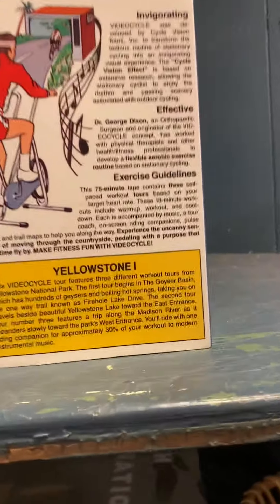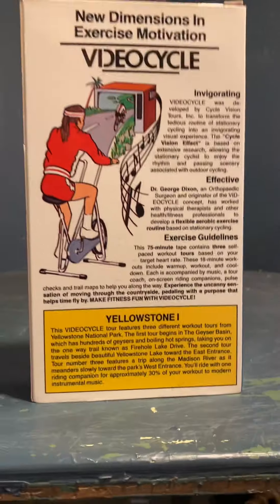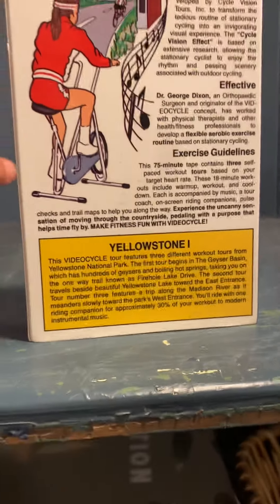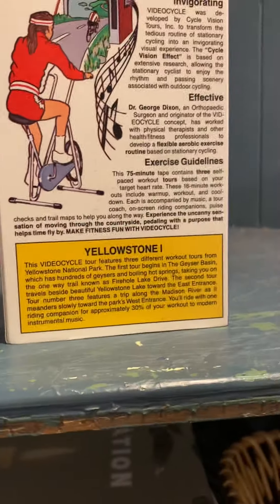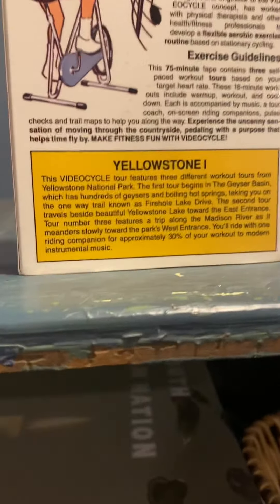Flexible exercise routine with stationary cycling exercise guidelines — 75 minutes total in three steps. These 18-minute workouts include warm-up, workout, and cool-down, each accompanied by music, a tour coach, and an on-screen guide.